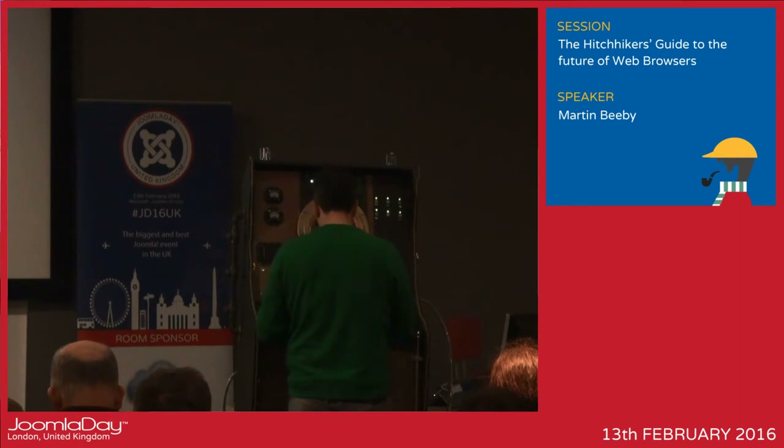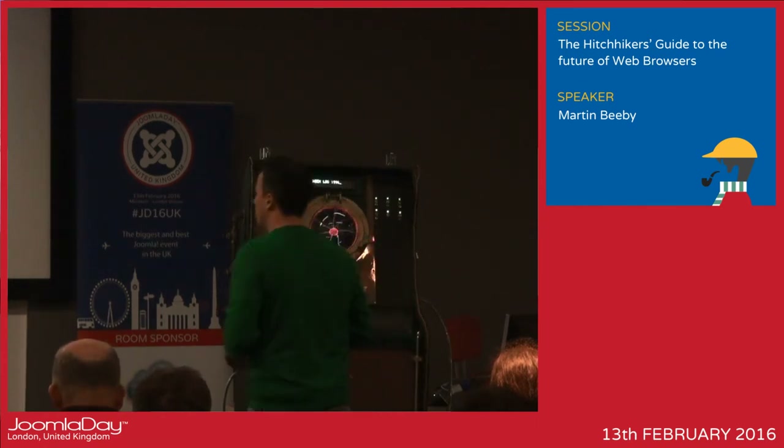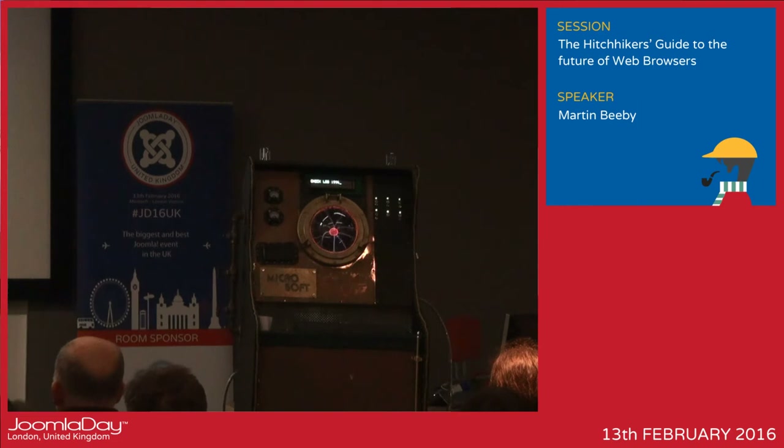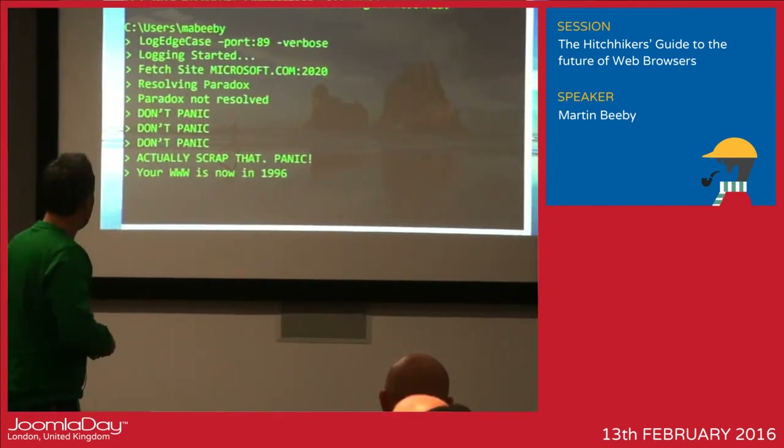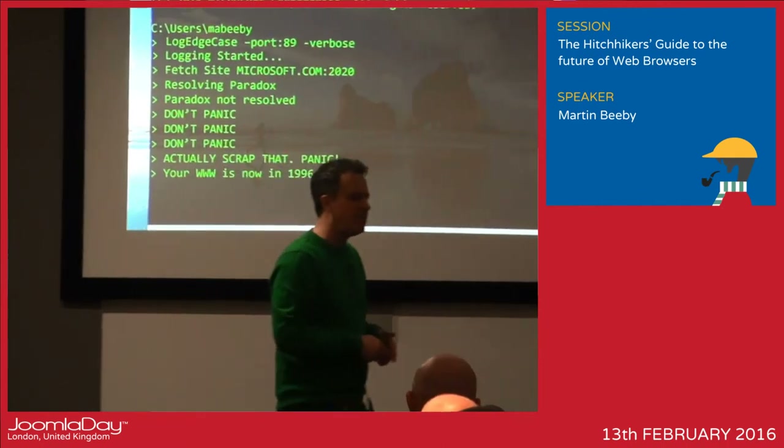So then I tried Microsoft.com — and I couldn't have bought that part — 1996. Resolving paradox. Paradox resolve. Don't panic. Actually, scrap that — panic. Your WWW is now in 1996.